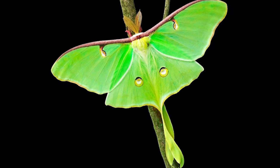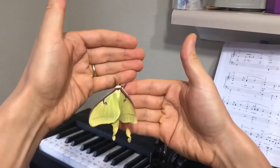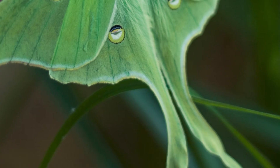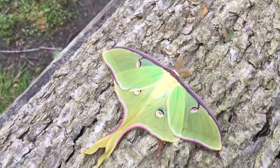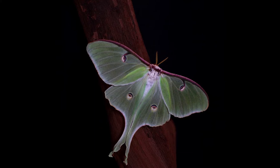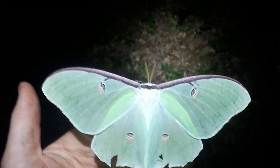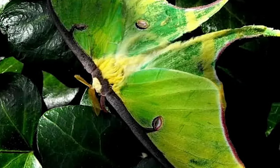The Luna Moth is large compared to many other moths. With its wings spread, this moth can reach a length of 5 inches — about the length of both your palms combined. Luna Moth is a light green-colored moth with translucent wings. It has eye spots like circles on its wings that look like the moon, hence the name Luna Moth, as Luna means moon. Luna Moths also shine like a moon in the dark; they have reflective skin that reflects every bit of light, even in the dark, making them glow like fireflies.